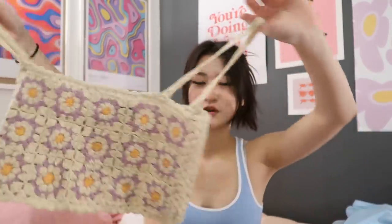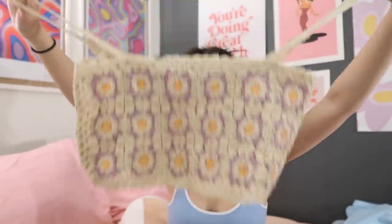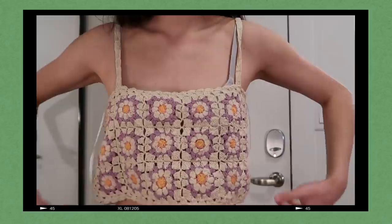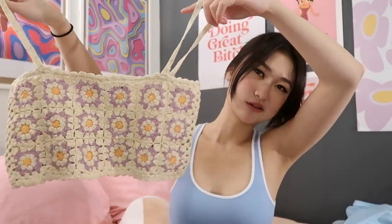Crochet tops are really big for spring and summer so I wanted to get one, but on the model it looks cute while I think this one is just too wide. If it wasn't as wide and fit me it would be really cute, but it's too big on me so I have to return it.